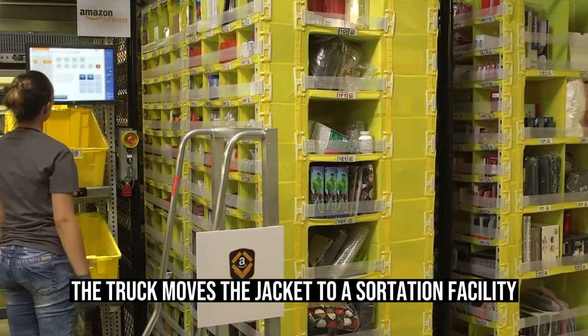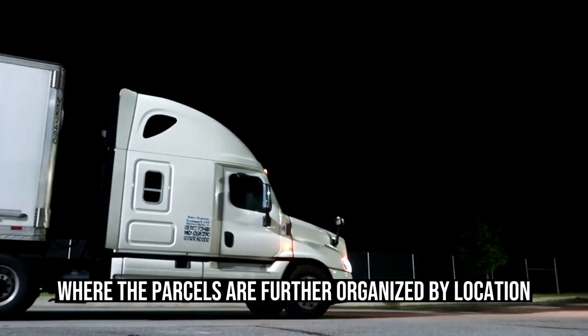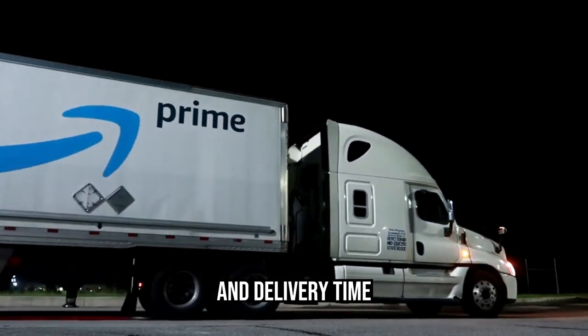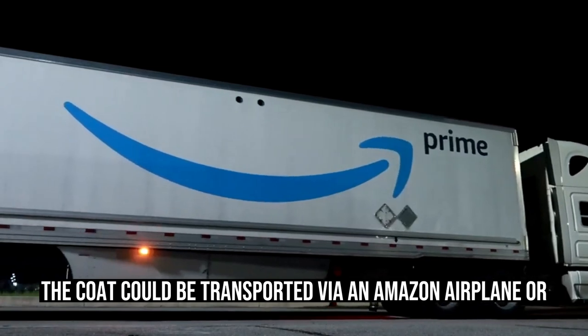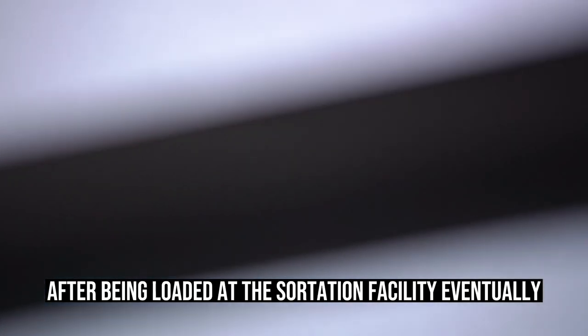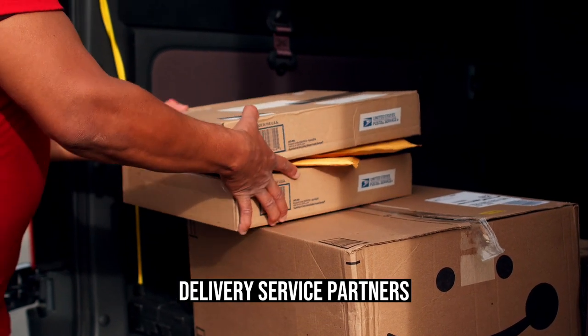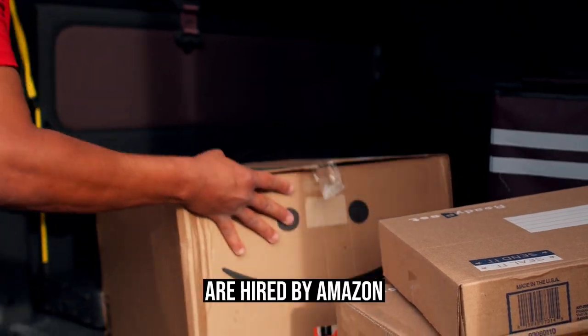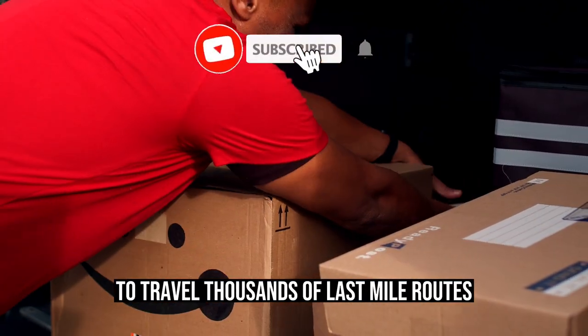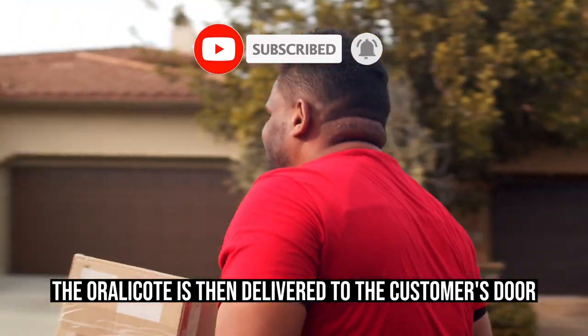From Amazon's fulfillment center, the truck moves the jacket to a sortation facility, where the parcels are further organized by location and delivery time. The coat could be transported via an Amazon airplane or carrier vehicle after being loaded at the sortation facility. Eventually, the coat travels the last mile of delivery to your door. Delivery service partners are hired by Amazon to travel thousands of last-mile routes across the nation, and the coat is then delivered to the customer's door.